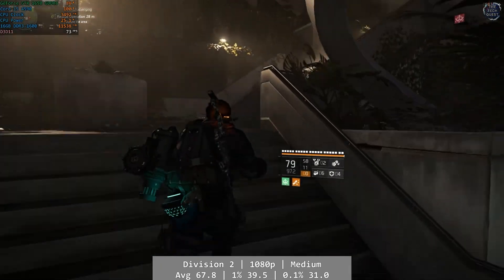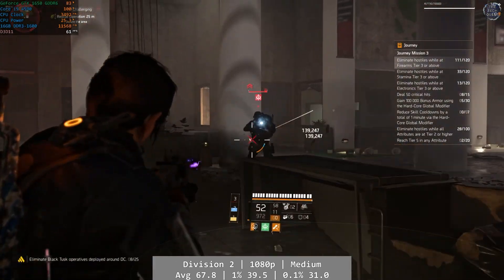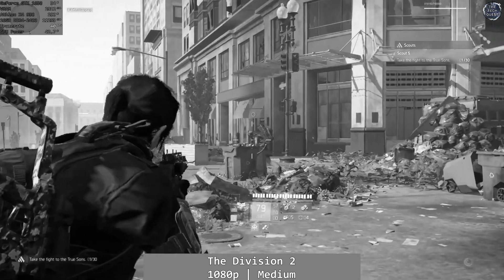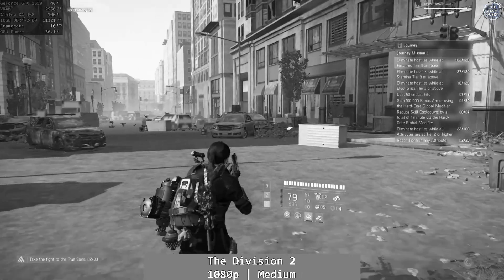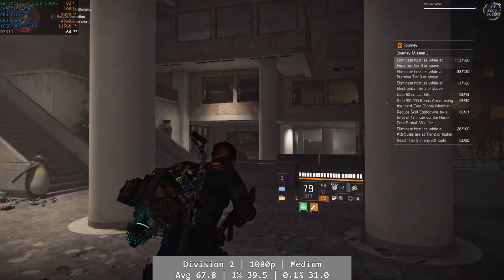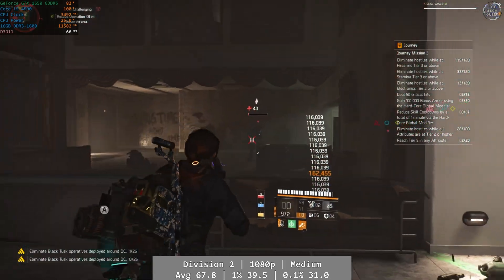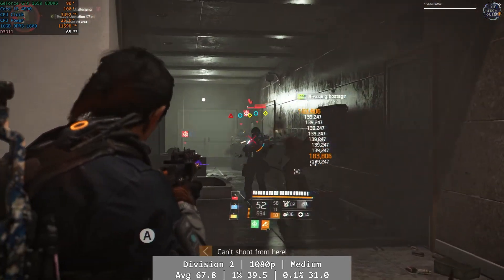The Division 2 is next. In my last video we saw some of the worst performance I'd ever seen on the Athlon X4 950, and testing it again today is an absolute night and day difference between the processors. I'm adding in a little Athlon footage for comparison — a massive CPU bottleneck destroying gameplay there. On the Core i5-4590, the numbers speak for themselves: average was 67.8 FPS, with 1% and 0.1% figures coming in at 39.5 and 31 respectively. Light years better than the Athlon 950.